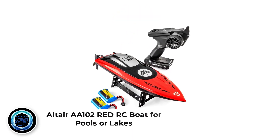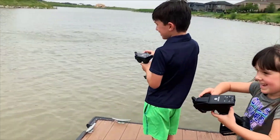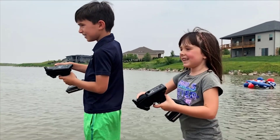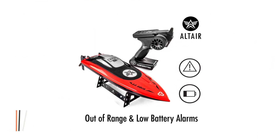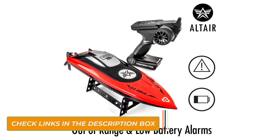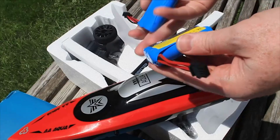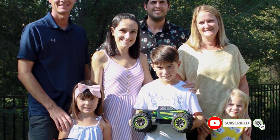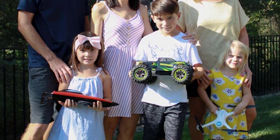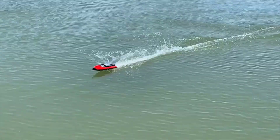Number 2: ALTER AA102 Red RC Boat for Pulsar Lakes. The AAQR RC Boat from Alter is a great introduction speed boat, perfect for anyone who has no experience using remote control boats. It features beginner-friendly handling and expert-level features at an affordable price. The controls are surprisingly easy to use — a complete novice will find them intuitive from the moment they unpack the box. You can reach speeds of up to 20 mph racing across pools, ponds, or lakes. The boat also has a range of 100 meters, giving you plenty of space to slice through the water.